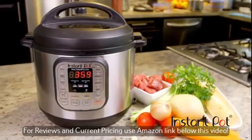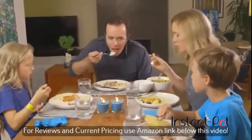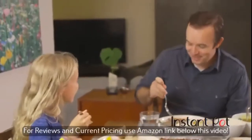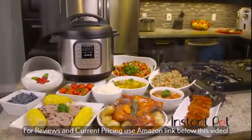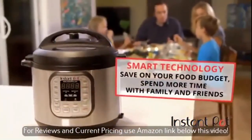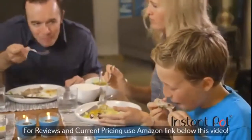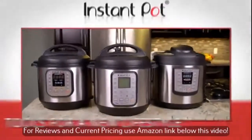Instant Pot is every bit the revolutionary product, but it's also so much more — it's a life upgrade for an entire household. You'll never forget the first moment you put Instant Pot in your kitchen. Instant Pot produces delicious and affordable home cooking using smart technology, which means savings on your food budget, more time to spend with your family and friends, and living a happier, healthier lifestyle. Instant Pot: tools for a new lifestyle.